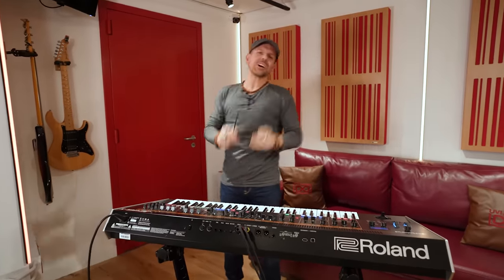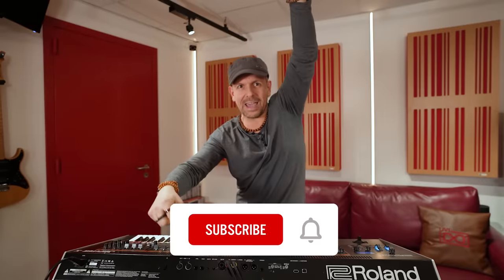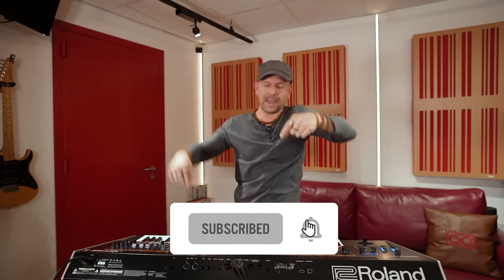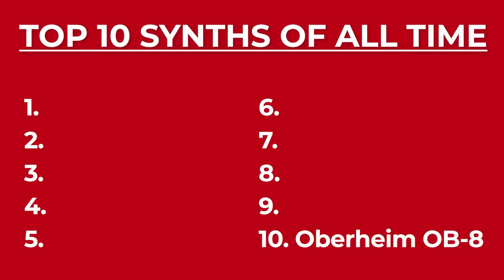Hi, welcome to Dr. Mix. This is the list of the top 10 synthesizers of all time. If you like synthesizers, you definitely have to be subscribed to this channel by hitting the subscribe button and also hit that bell notification so that you don't miss out. Are you ready? Number 10: the Oberheim OB-8.